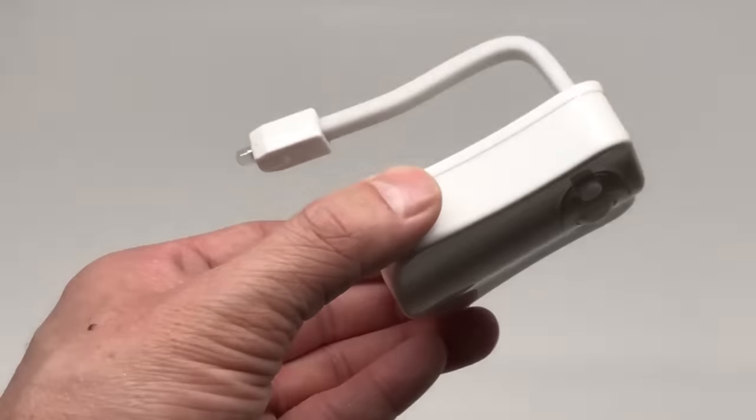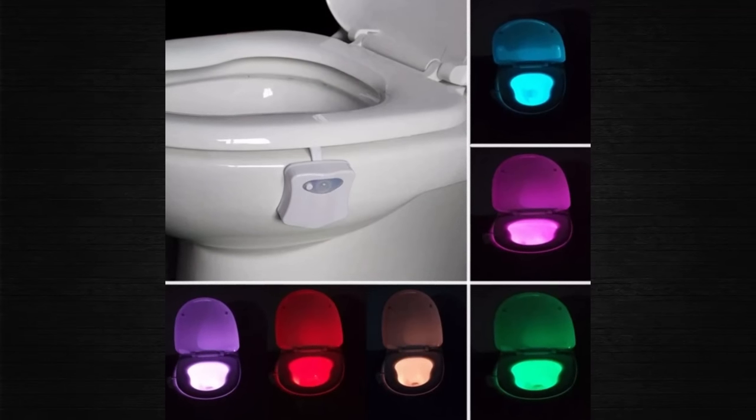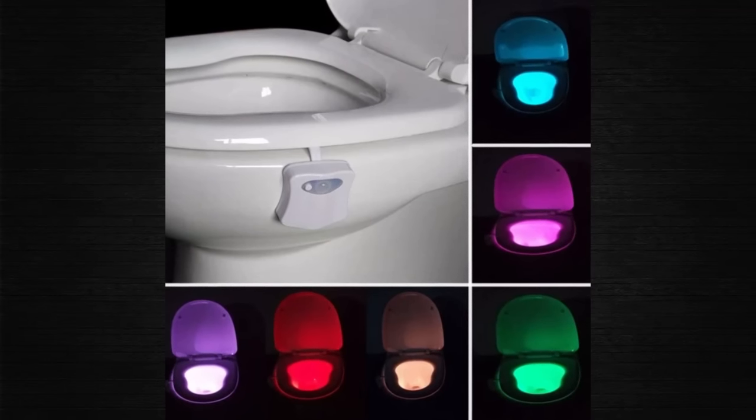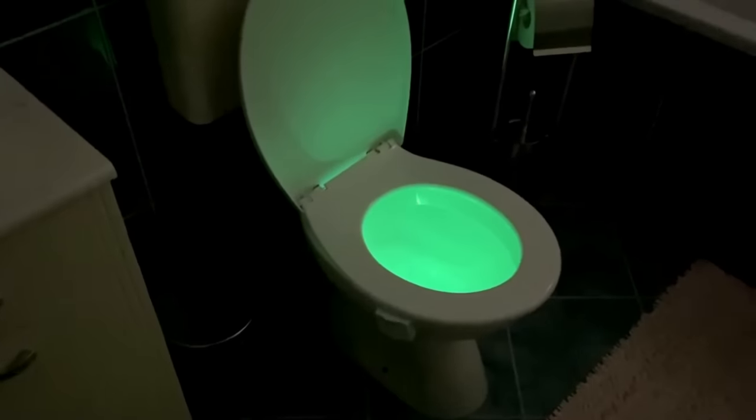You can select from 7 LED tones — blue, yellow, purple, white, water, red, and green — by simply pressing the button on the side. The color options can improve the quality of your washroom aesthetic.